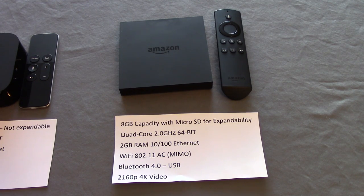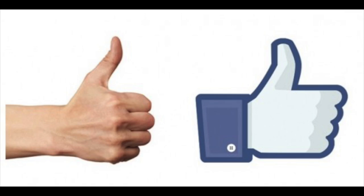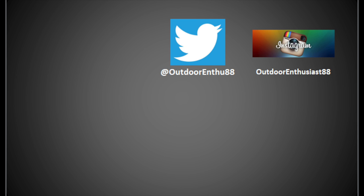Thanks for watching, guys. If you have any questions, leave them below and I'll try to help you figure out which way you want to go. Definitely subscribe to my channel — it really helps me out. Like this video and have a good one. Bye-bye.